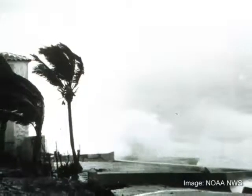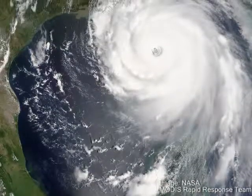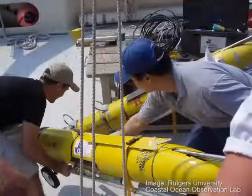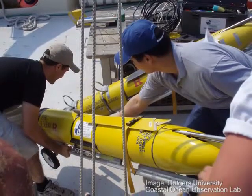Have you ever wondered where a hurricane will reach landfall? The path of a hurricane is determined by conditions in the ocean and the atmosphere, so using ocean observing systems can also help us better understand the weather that affects us every day.